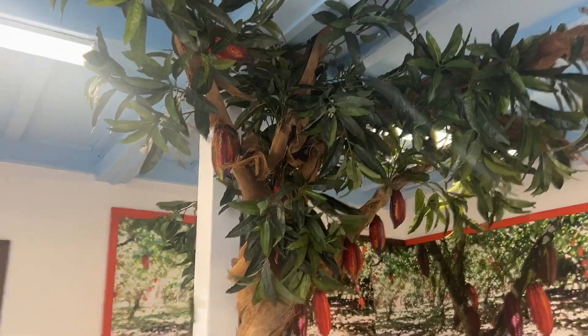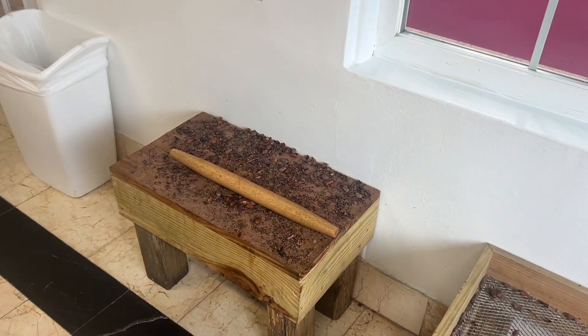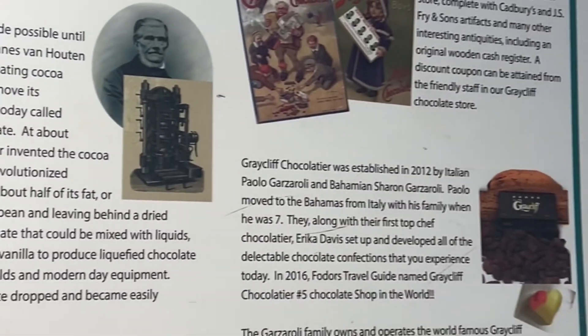That's not how you wear the hairnet, silly! We're going on the tour and we can't do any videos inside. All righty, so welcome to Graycliff Chocolate Factory.